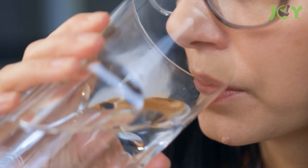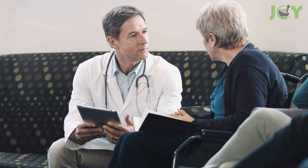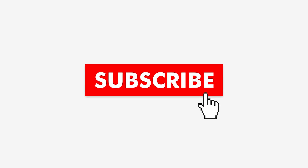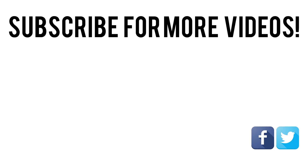There you have it folks — the lowdown on why the seemingly simple act of adding Himalayan salt to your water can have a profound impact on your overall well-being. Of course, moderation is key, and as with any wellness practice, it's essential to listen to your body and consult a healthcare professional if you have any concerns. If you found this video informative, please consider liking it and sharing it with your friends. Remember to hit the subscribe button and enable notifications so you never miss out on future content. Thank you very much for joining us.